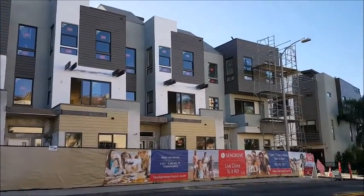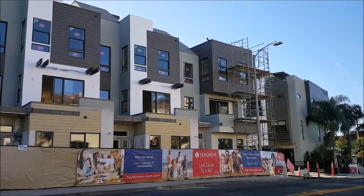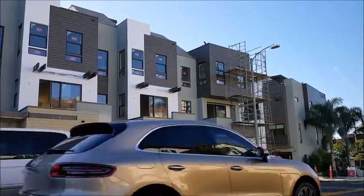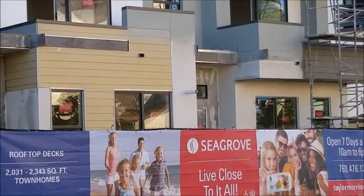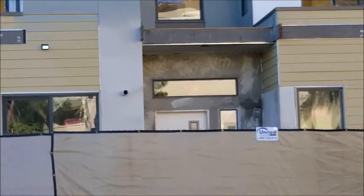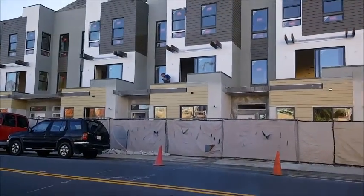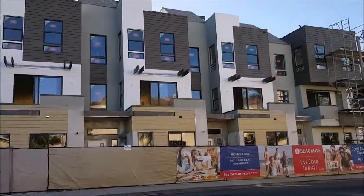$943,000 is the starting price for three-level units plus a rooftop deck. I already came through here and asked if you can do a live-work deal, and she said yes — the City of Carlsbad does allow professional office work situations up here on State Street. So for people like that, it might be a compelling reason to buy one of these. You can use the downstairs for office.